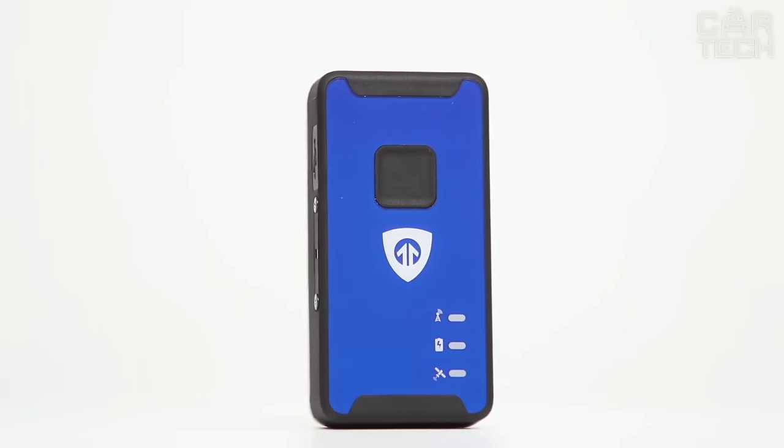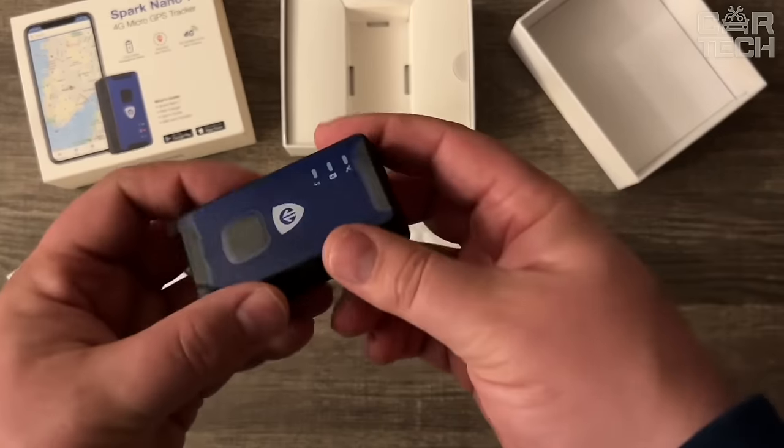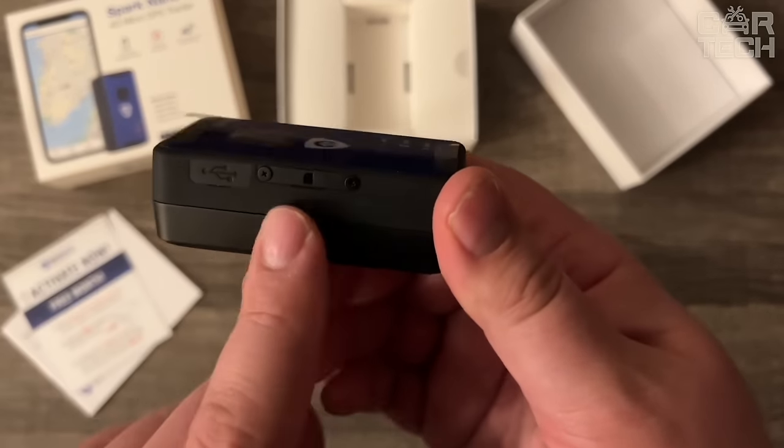The Spark Nano 7 is a reliable protection for your car against theft. By purchasing this hidden GPS tracker, you significantly increase your chances of quickly finding and recovering a stolen vehicle.